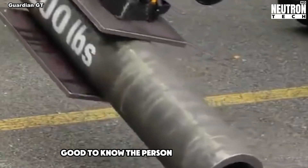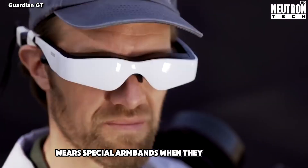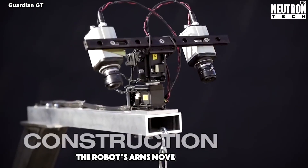Good to know – the person controlling the Guardian GT wears special armbands. When they move their arms, the robot's arms move the same way.